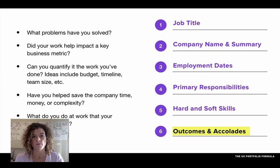And finally, what did you do that your colleagues didn't do? What was your unique value proposition that helped you stand out from other people on your team? That's the kind of differentiator that makes a resume memorable.